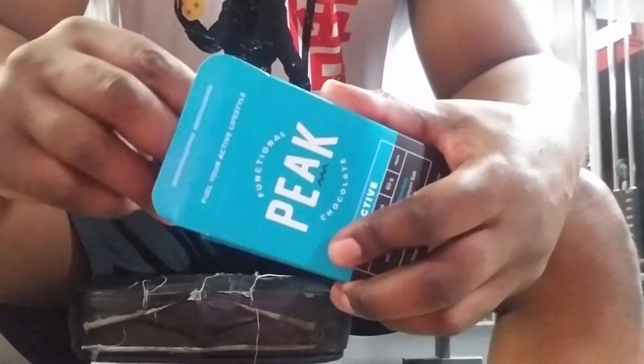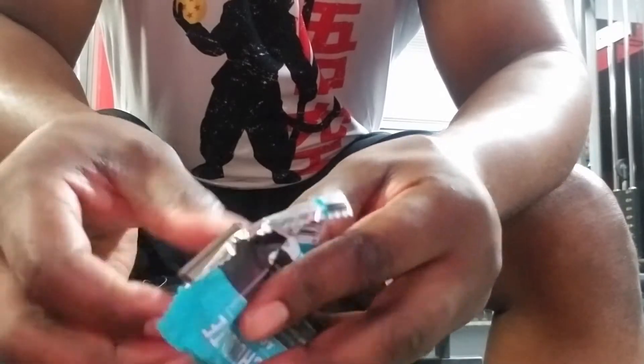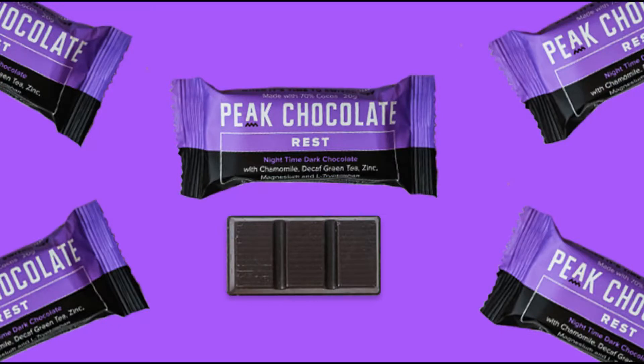On their website, they have three different types of chocolate bars. When I say chocolate bars, they're small — they come in three segments and they're individually wrapped in a box of three. The first one they have is Peak Rest, which is their nighttime chocolate.